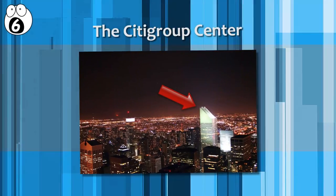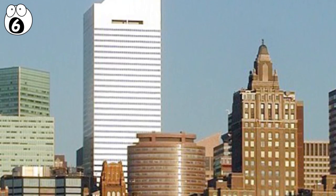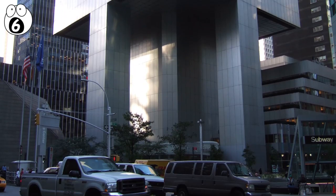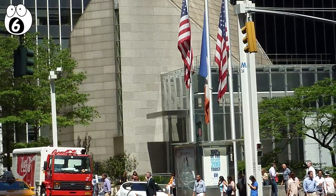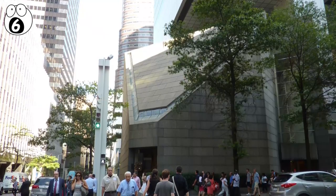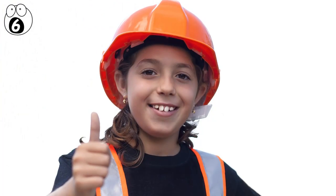Number 6: the Citigroup Center. If the Citigroup Center had gone forward as initially planned, and engineer Joel Weinstein had never double-checked the whole thing, it very possibly could have destroyed all of Manhattan. The hazardous design initially came about because architect William LeMessurier wanted to build his skyscraper on a certain site, but that site was already in use by St. Peter's Lutheran Church. Rather than looking for another site, he decided it would be best to simply build a skyscraper right above the little church — putting a skyscraper on stilts instead of on the ground.